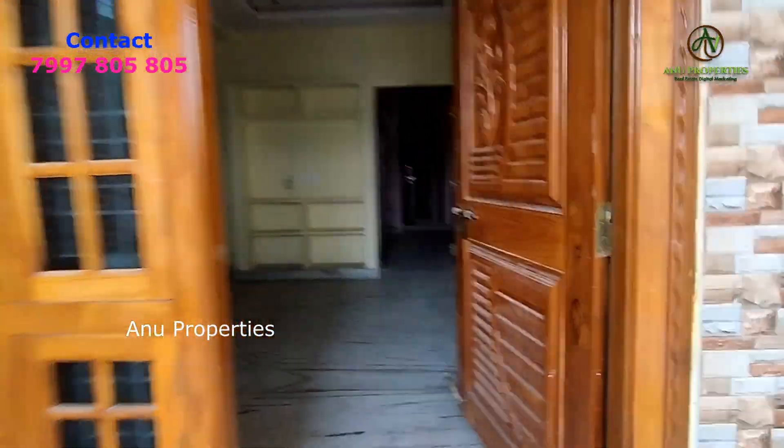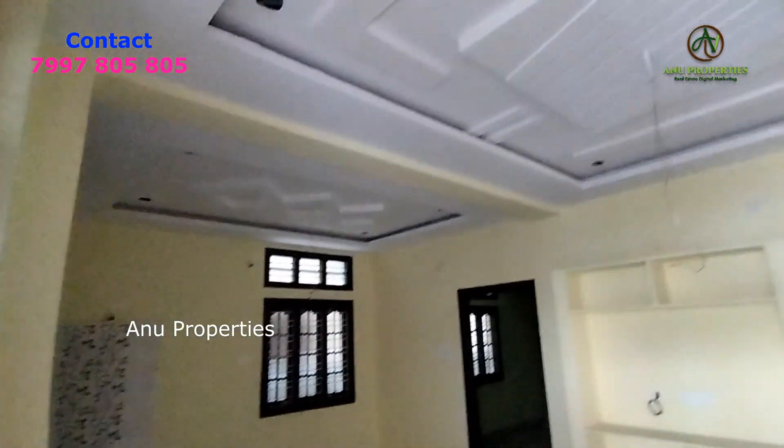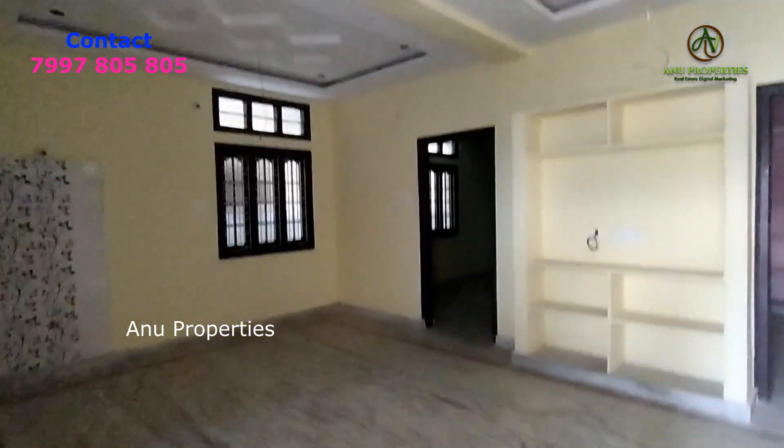We have a fixed budget price. This is a complete fall ceiling. This is a G Plus 1 house. This is a rare house.